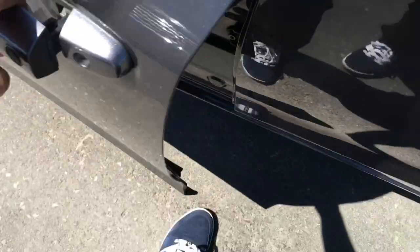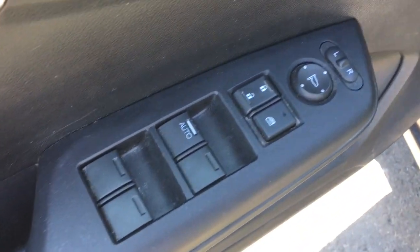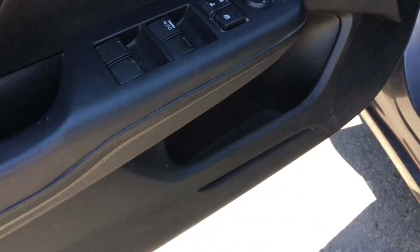Opening up the driver door, you can see right on the side you have power amenities — power mirrors, windows, and locks buttons. Down below you've got your storage.